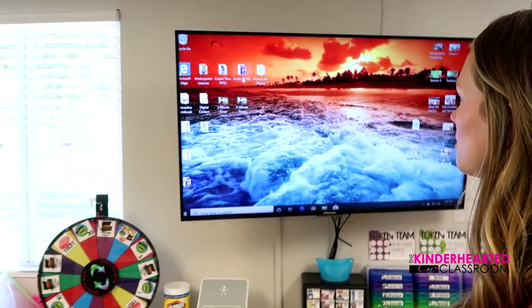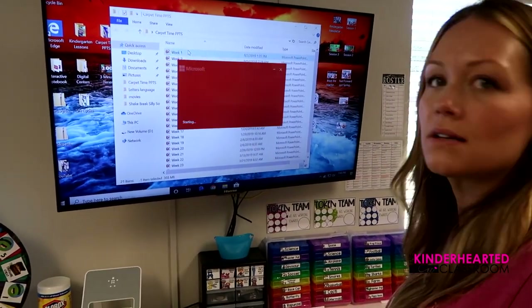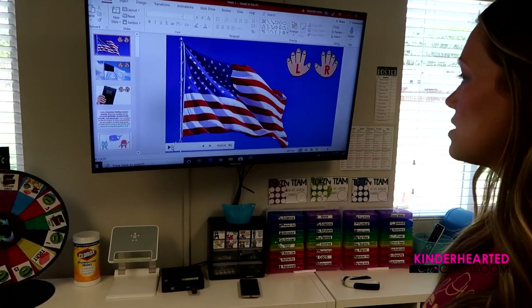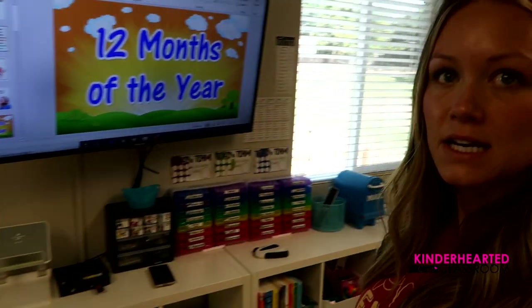I have a panel here and on it I put carpet time PowerPoints, just labeled by week. They have everything on them — the pledge of allegiance with my voice recorded, which kind of just walks them through it. You can also embed videos in PowerPoint, so I have a lot of songs that support months of the year, days of the week, counting, and phonics. I go in every week and change out the videos to match the skills I'm teaching for that week.